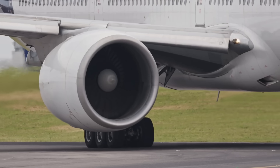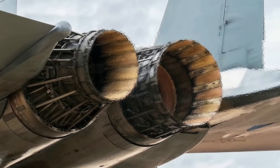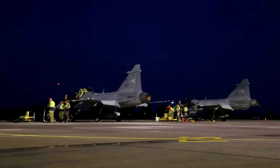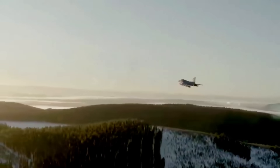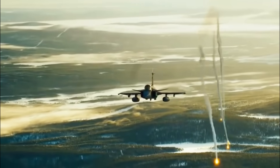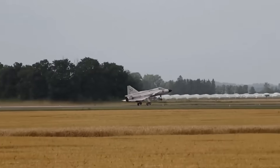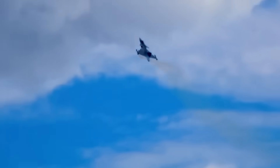More thrust means quicker climbs, tighter evasive maneuvers, more flexibility carrying heavy weapons. It means you can take off from a short road strip with a full weapons load and still get airborne safely. Supercruise, if achieved, allows the aircraft to fly supersonic without guzzling fuel or lighting up the sky with an afterburner's infrared bloom. That makes the plane harder to track, harder to intercept, and cheaper to operate.